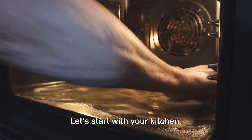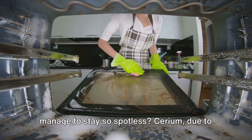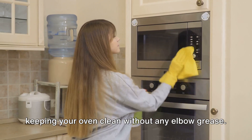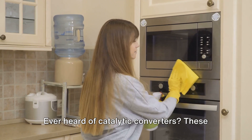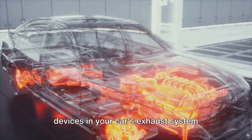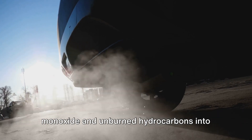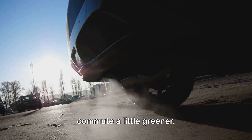Let's start with your kitchen. Ever wondered how self-cleaning ovens manage to stay so spotless? Cerium, due to its pyrophoric nature, aids in breaking down food particles at high temperatures, keeping your oven clean without any elbow grease. Now let's step outside. Ever heard of catalytic converters? These devices in your car's exhaust system reduce harmful emissions, and cerium plays a key role here. It helps in converting dangerous carbon monoxide and unburned hydrocarbons into less harmful substances, making your commute a little greener.